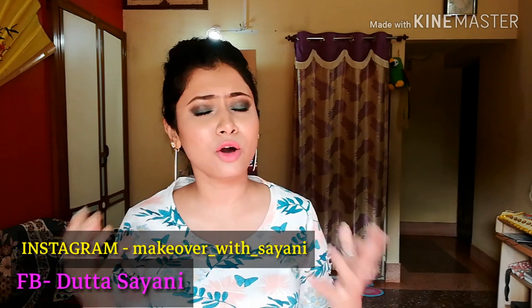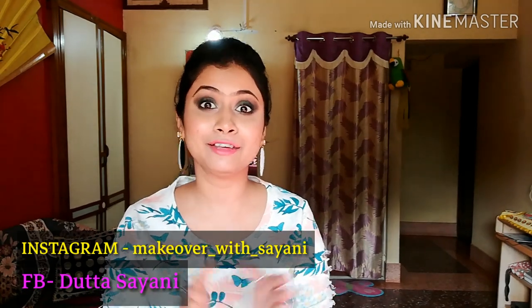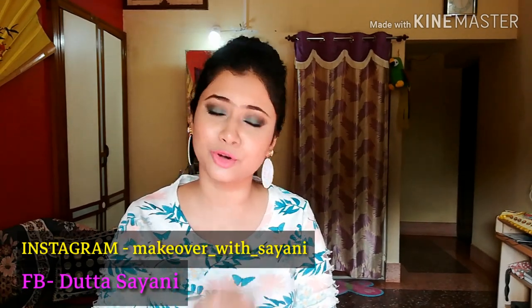Hello everyone, welcome back to my channel Makeover with Shalini. After a long, long time I'm finally filming a video and it feels so good.